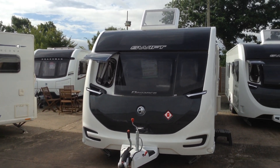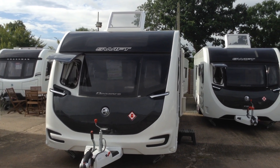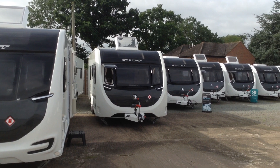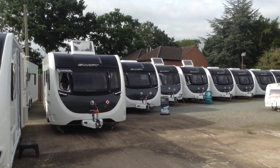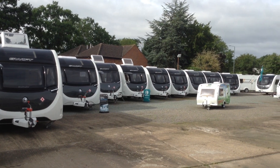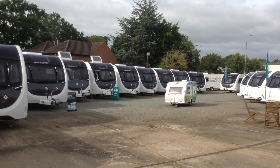We've still got some brand-new Swifts, as you can see, including the 8-foot-wide Elegance Grande models and the Challenger X models — our special edition Swifts — and they range from two berths, four berths, fixed beds respectively.